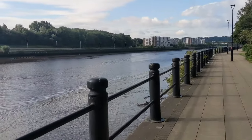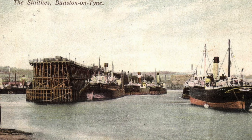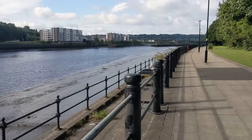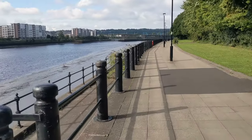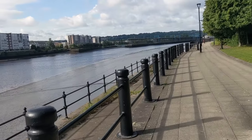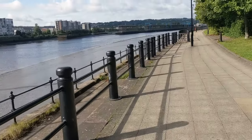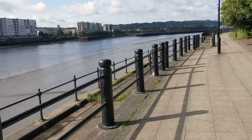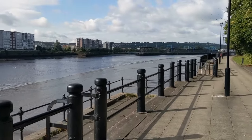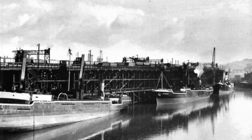In the distance, on the Gateshead side of the Tyne, is the Dunstan Staiths. The Dunstan Staiths were opened in 1893 by the North East Railway Company, to allow large quantities of coal arriving by rail from the inland coalfields to be loaded directly onto waiting collier ships, ready for journeys to customers in London and beyond. The structure is thought to be the largest wooden structure in Europe, taking 3,000 tonnes of pitch pine to build.